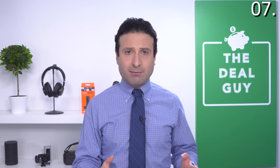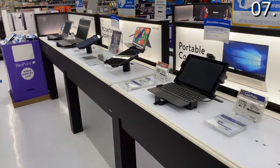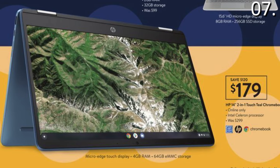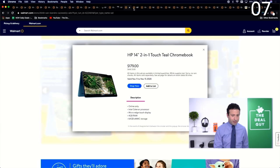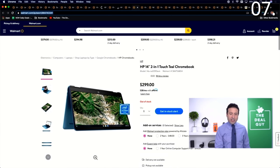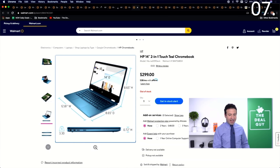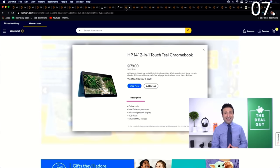Deal number seven is a Chromebook deal. I'm not the biggest fan of Chromebooks because they're typically underpowered and don't have enough RAM, but for virtual learning, many students are required to buy them. This one is $179 — $120 off. I prefer this over other Chromebooks because it's a really good two-in-one system that doubles as both a laptop and tablet simultaneously, it has great dimensions, and it's a very durable product from my prior testing.